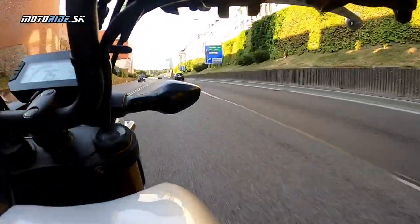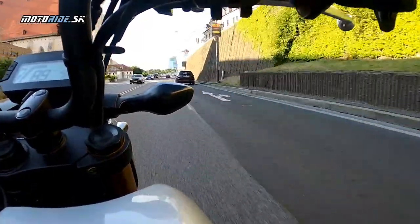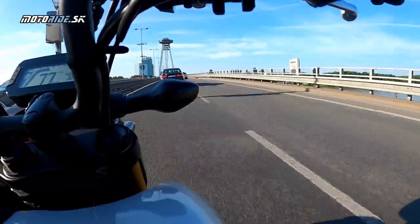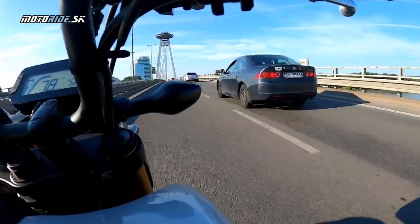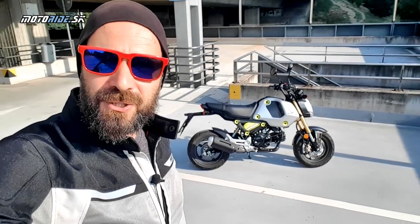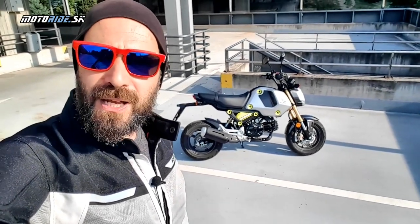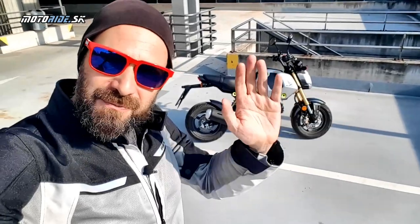Inak super vozidielko, naozaj aj pre dvoch. Takto do mesta veľmi šikovné vozidielko Grom. Aj keď som potreboval niečo vybaviť, tak radšej som si zobral Groma než povedzme svojho skútra alebo svoju motorku. Ďakujeme Slovenskej Honde, že nám Groma požičali, a ďakujeme aj vám, že nás sledujete. Nezabudnite si kliknúť na odber a zatiaľ sa majte. Čaves!